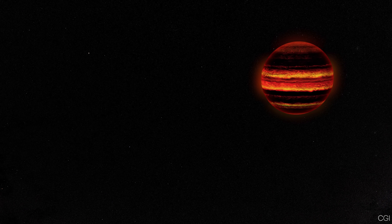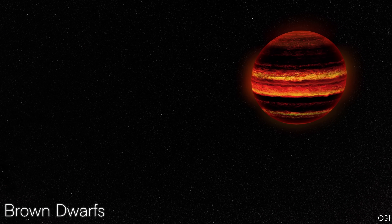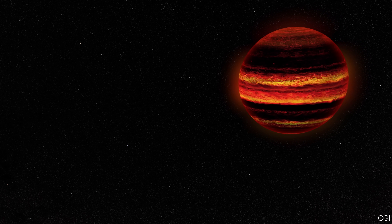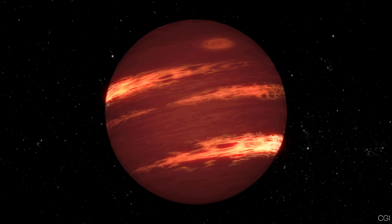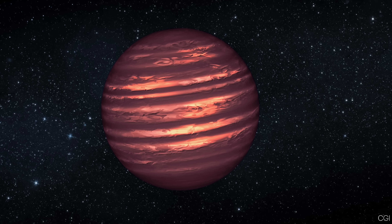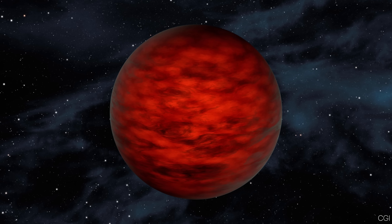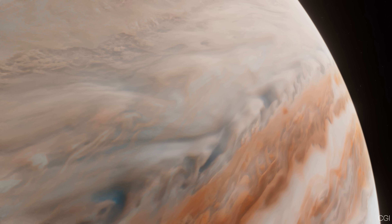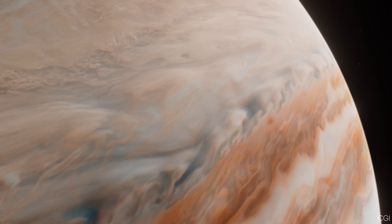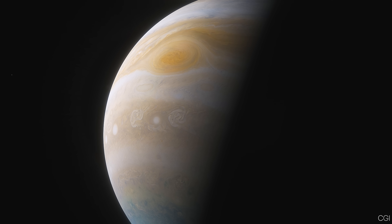There are space objects called brown dwarfs, heavier than planets like Jupiter, but not heavy enough to keep hydrogen fusion going. Brown dwarfs can fuse deuterium, a heavier form of hydrogen, for part of their lives before that process stops. They're like a midpoint between true stars and giant planets. Jupiter, at about 1/80th the mass needed for full hydrogen fusion, doesn't even qualify as a brown dwarf. It's firmly in the category of massive planet.